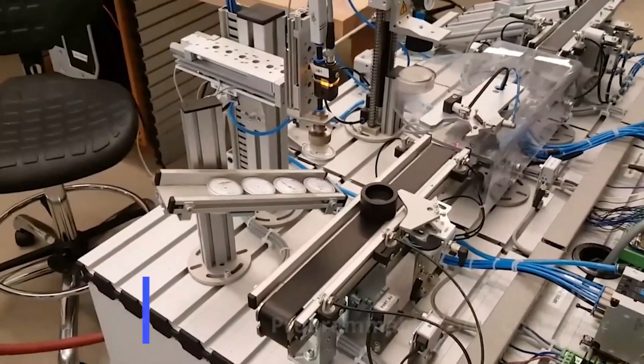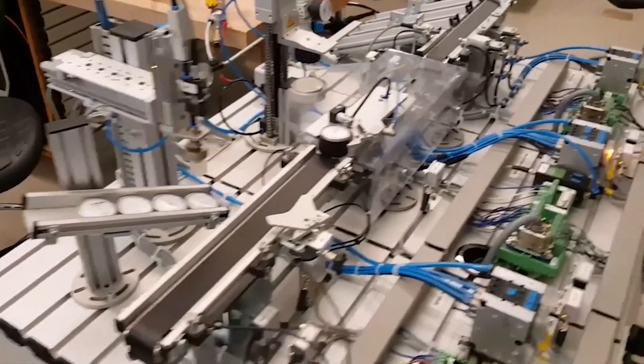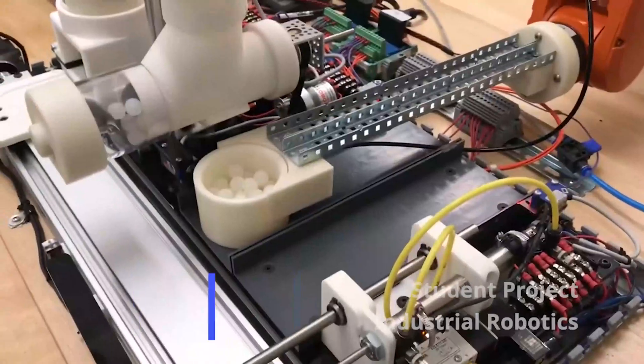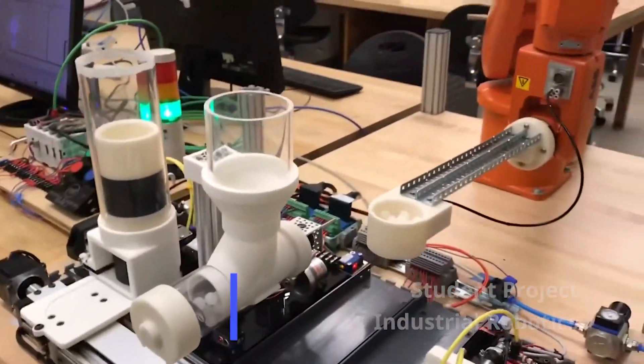Our foundation has always been hands-on group projects. We do our best to make it fun and challenging, but we want it to resemble industry. Students learn elements of electronics, mechanics, and robotics.